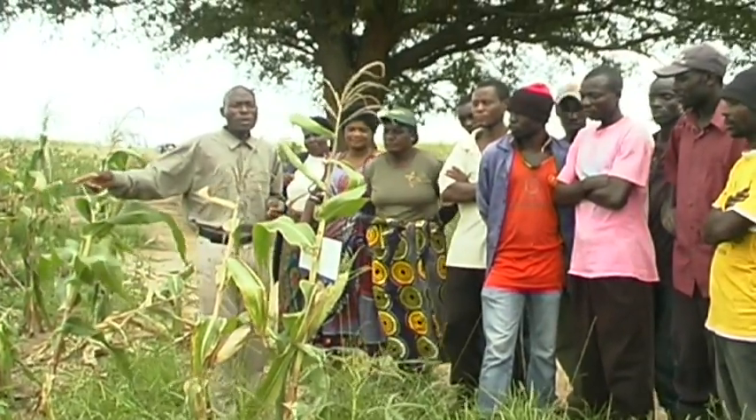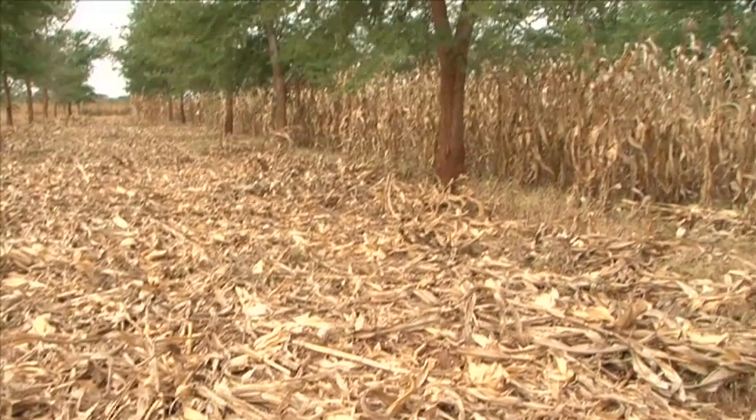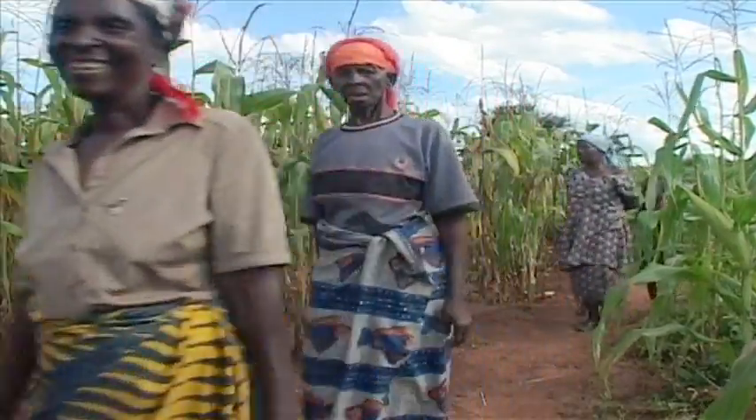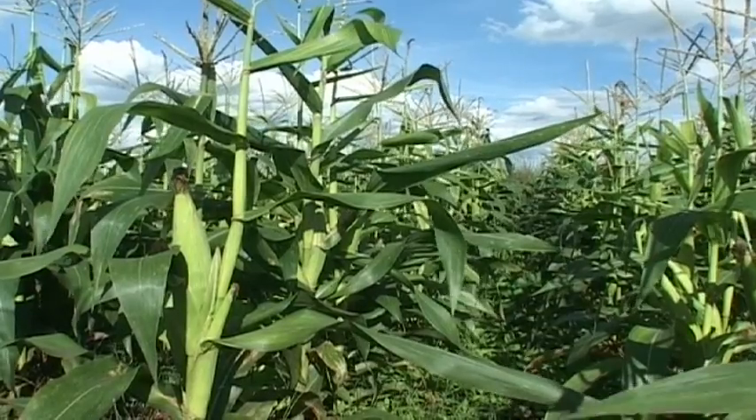Smallholder farmers in Zambia are feeding the nation, and at the same time keeping their land healthy and productive. For Mrs. Mumba, like thousands of others, the choice is simple — it's conservation agriculture.